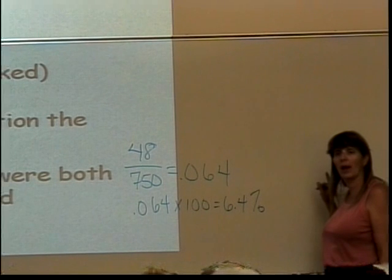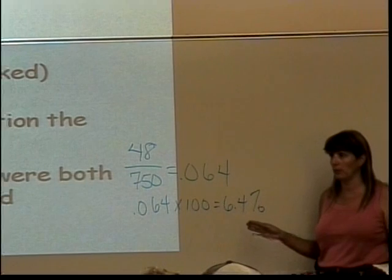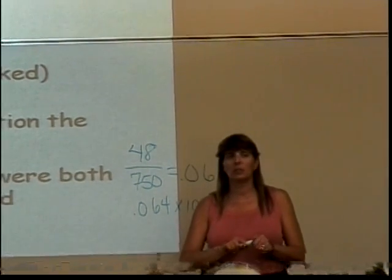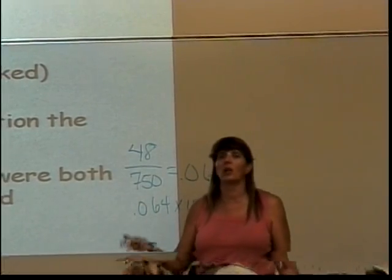So if you try and round correctly and it says that's not right, add another decimal place and see if that fixes it. Because often that's the most common issue — it says it's not right, but looking at it, all it needs is one more decimal place.